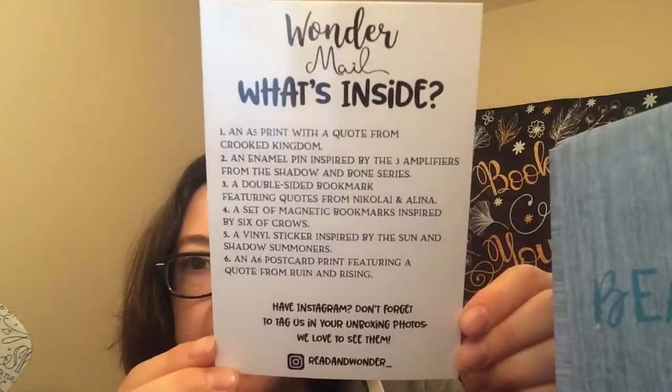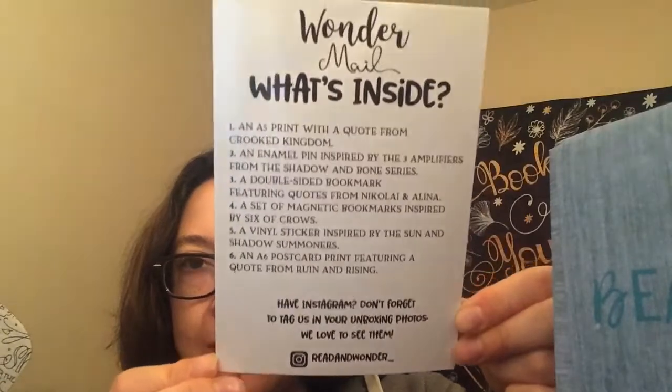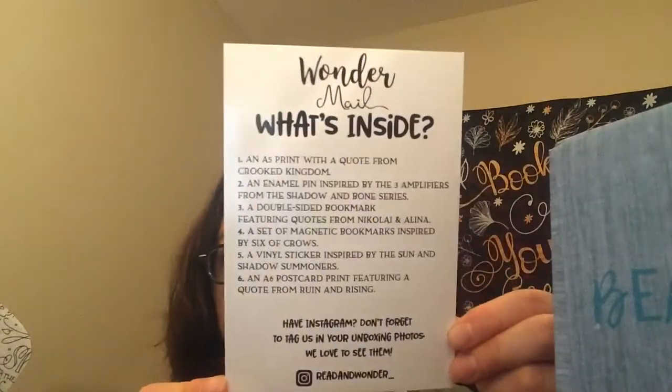That's it for this video. It's not a huge package but it's very affordable and they include really nice things. I've purchased from them in the past. Here is the spoiler card so you guys can take a peek at that and check them out if you'd like. Their username is Read and Wonder right there. Thanks so much for watching — hope to get to a few more, so stay tuned. Bye!